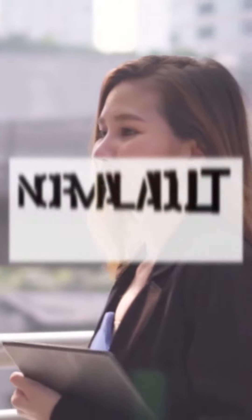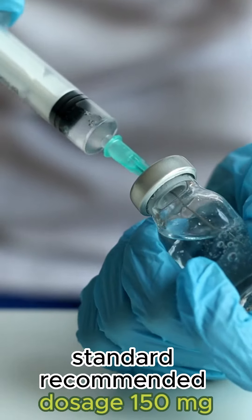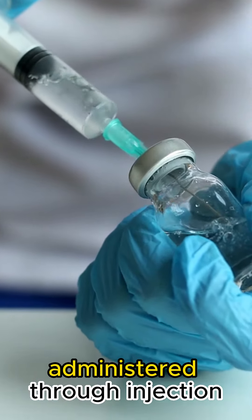Number 9: Dosage. The standard recommended dosage is 150 mg administered through injection.